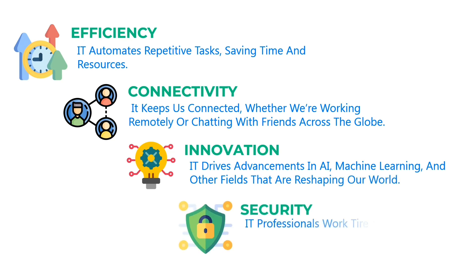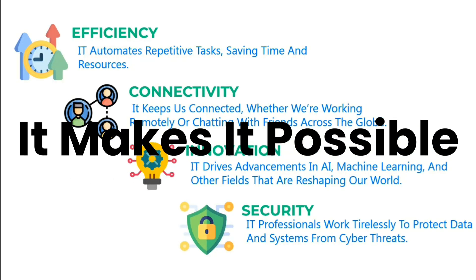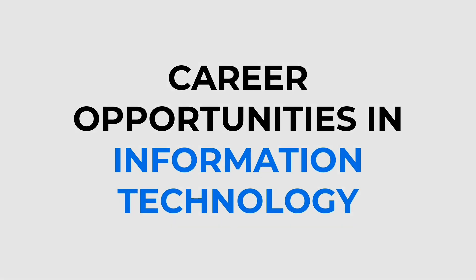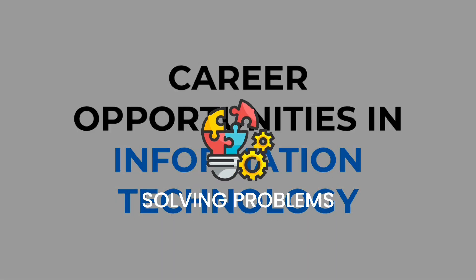Security: IT professionals work tirelessly to protect data and systems from cyber threats. In short, IT doesn't just make life easier. Thinking about a career in IT? This field is booming. Whether you're into coding, solving problems, or managing systems, there's a role for you.